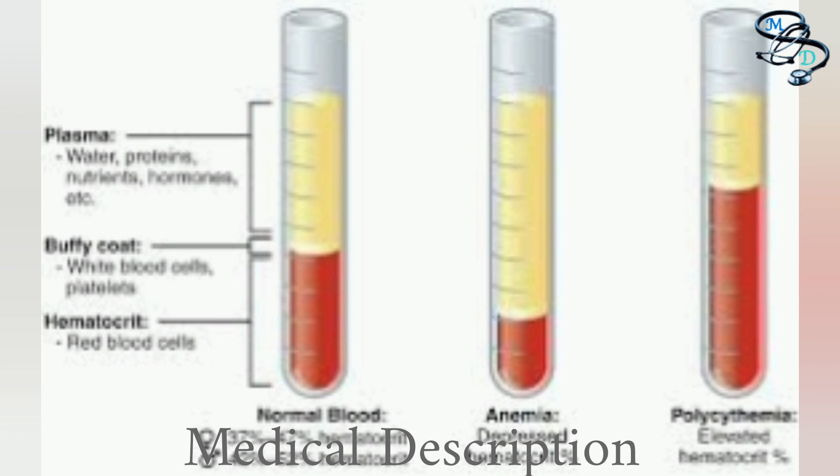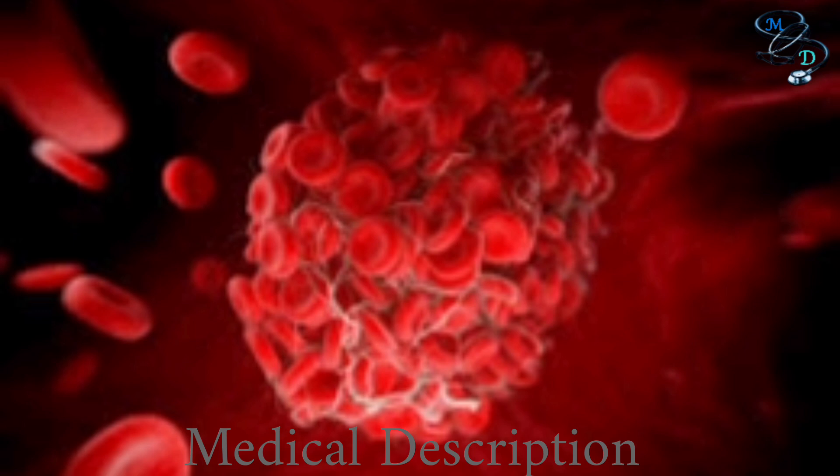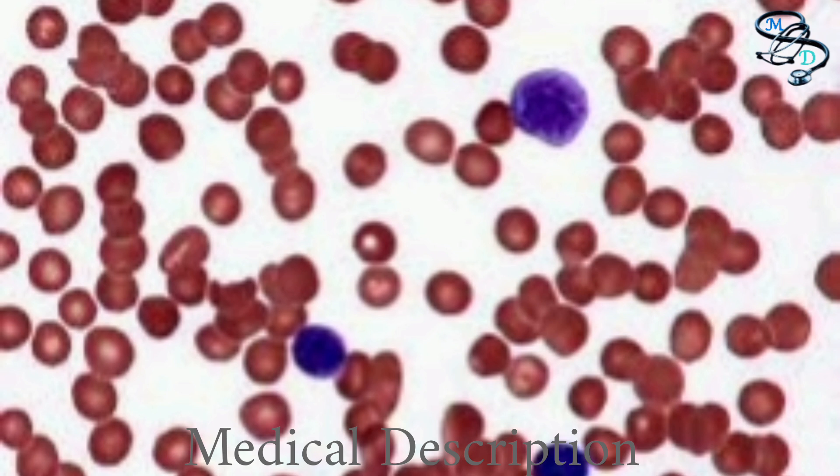The stages of polycythemia vera progression include: early polycythemia vera, which often has no symptoms or only mild symptoms; advancing polycythemia vera, where you may begin to notice more uncomfortable symptoms or secondary conditions; and the so-called spent phase, where mutated blood cells have grown so out of control that they take over the bone marrow. As mutated cells break down, they are replaced with scar tissue. When enough bone marrow has been replaced with scar tissue it can no longer produce healthy blood cells, ironically leading to anemia and increased risk of hemorrhage.